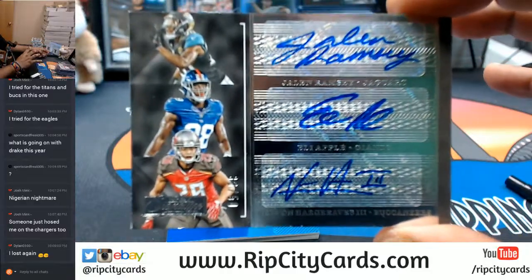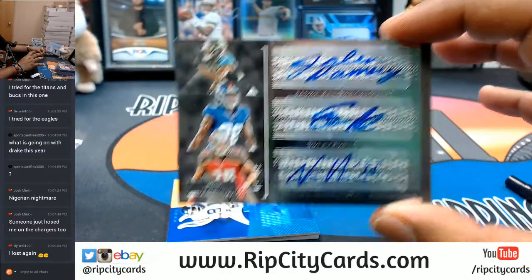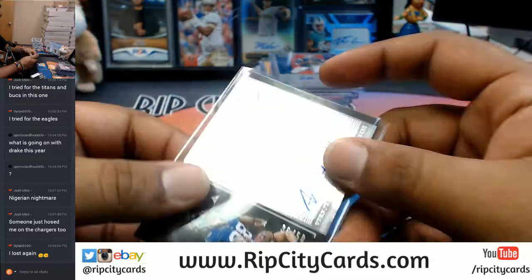Numbered to 250 — that is going to have to get randomed. That's a nice card.